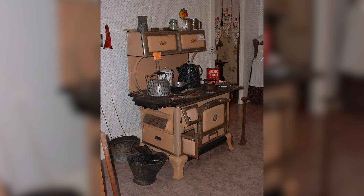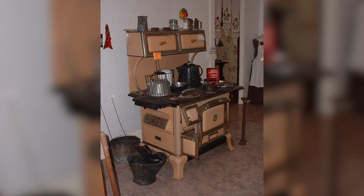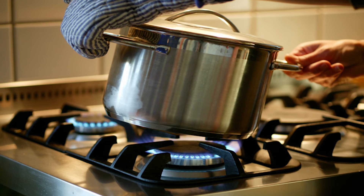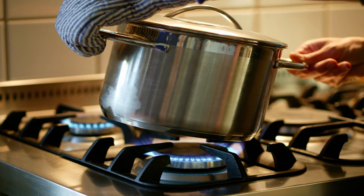Despite this, coal and wood stoves hold sentimental appeal for many, symbolizing a simpler and more efficient lifestyle. Today, they are valued for their aesthetic and historical significance, as most households had replaced them with conventional gas stoves and heaters by the 1960s and 1970s.